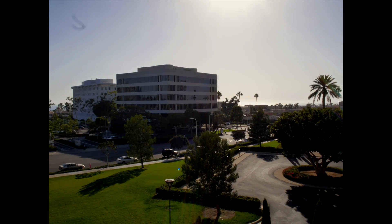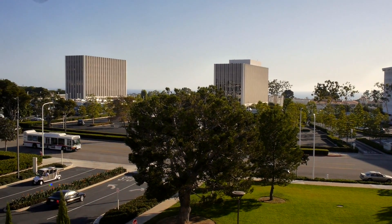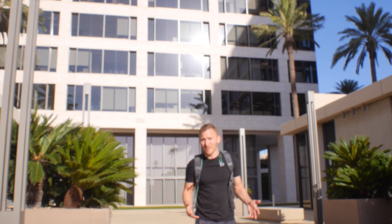If you were wondering what eternal summer looked like, this is what it looks like. Welcome to California. Legitimately, you haven't seen a mall until you've seen Fashion Island. Let's take a look.